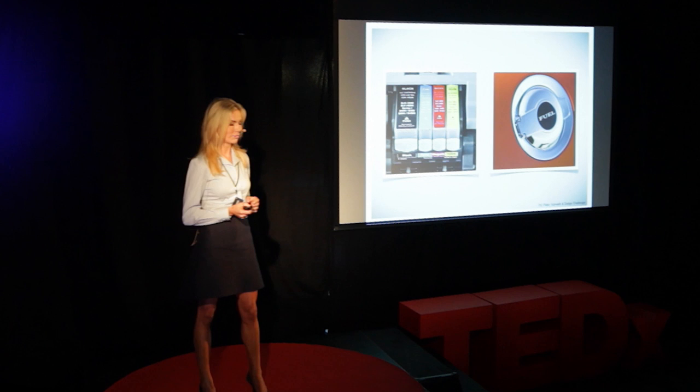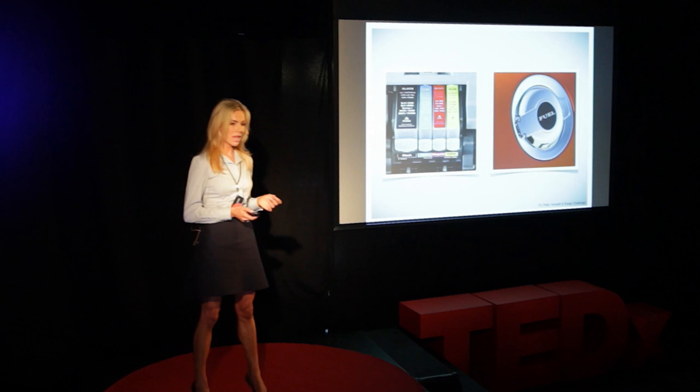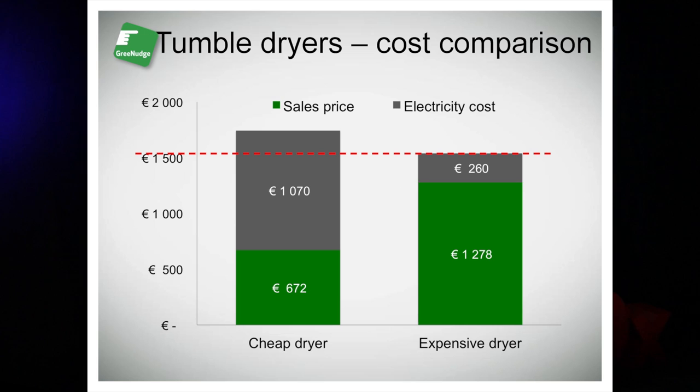A tumble dryer is quite expensive in use. Not only because it eats socks, but because it consumes energy — a lot of energy. So let me give you some examples. To the left, a simple, cheap model, basic features, energy grade C.